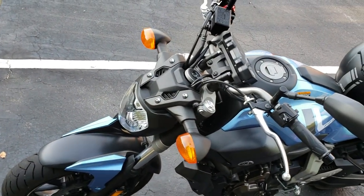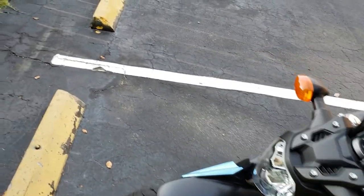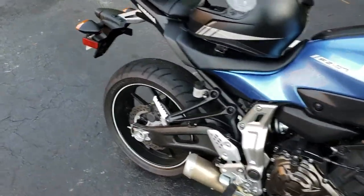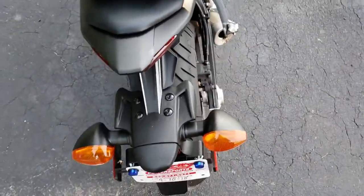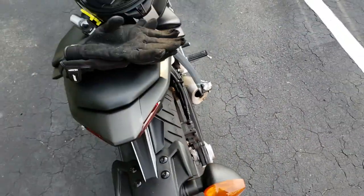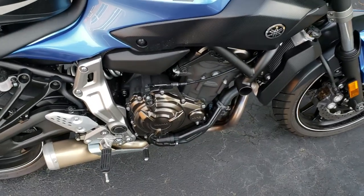I ride this bike to work almost every day. I've got some mods coming in which I'm pretty excited about — so far I've got a TST fender eliminator on my way and an integrated taillight on its way as well, so that's pretty exciting.